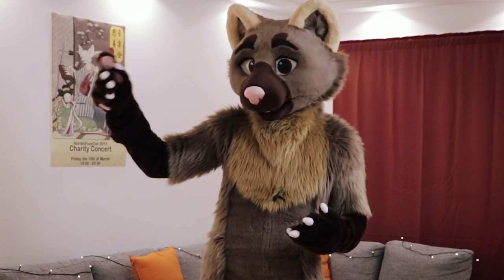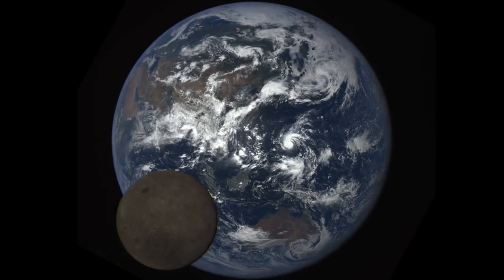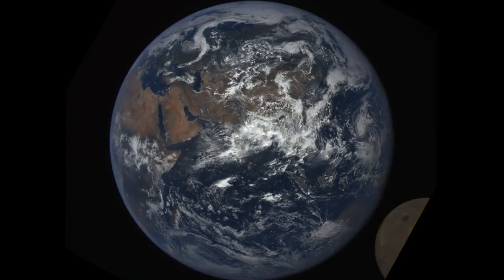We couldn't see it until we went around it. Here's a great video taken by the DSCOVR probe, which is way, way further out from earth than the moon is. And you can see the far side lit up 100% by the sun in this picture.